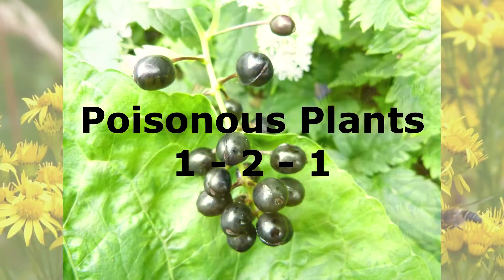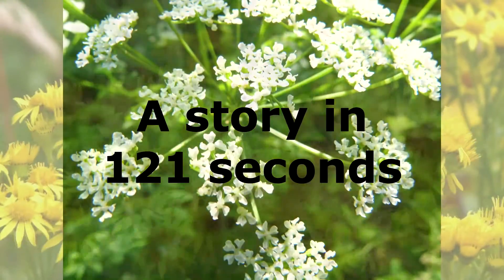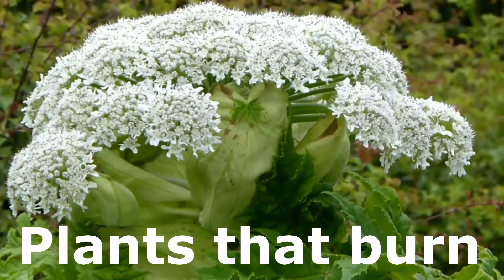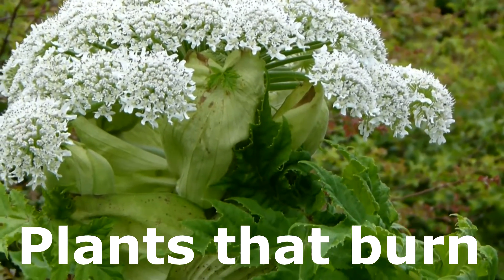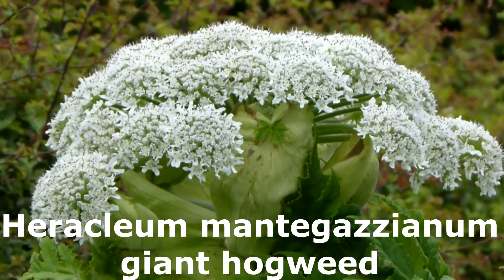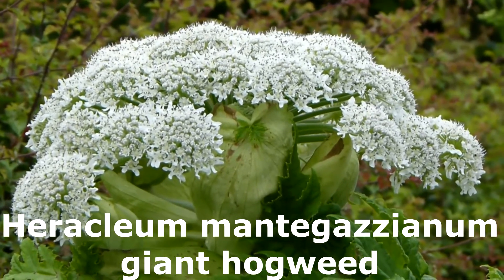Welcome to Poisonous Plants 1-2-1, a story about poisonous plants told in 121 seconds. This video assumes you are familiar with Heraclium mantigazianum, giant hogweed. If that isn't true, I suggest you watch the video in this series about that plant first.